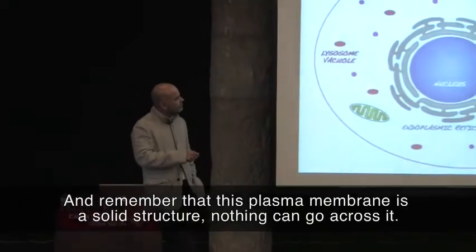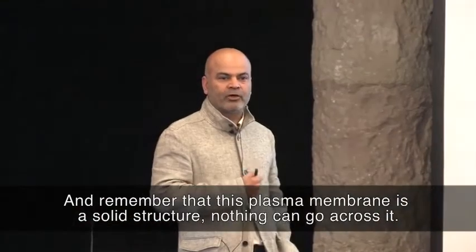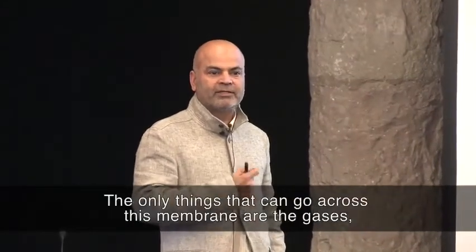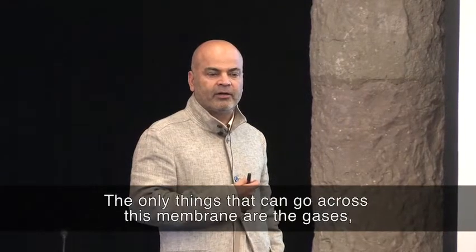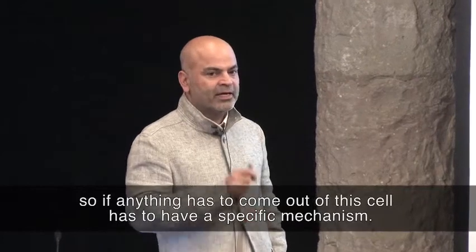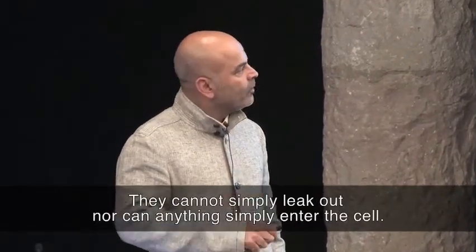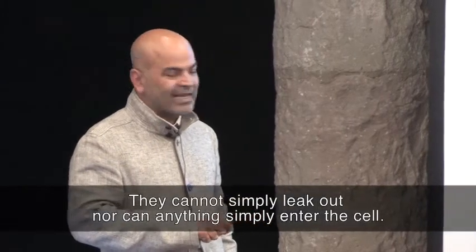Now, remember that this plasma membrane is a solid structure — nothing can go across it. The only things that can go across this membrane are gases. So if anything has to come out of this cell, it has to have a specific mechanism. They cannot simply leak out, nor can anything simply enter the cell.